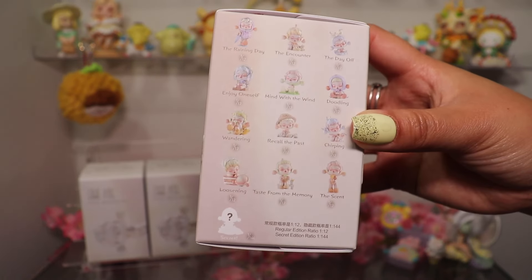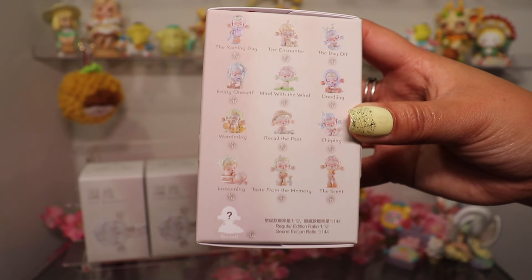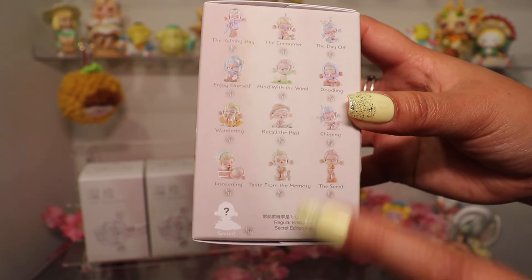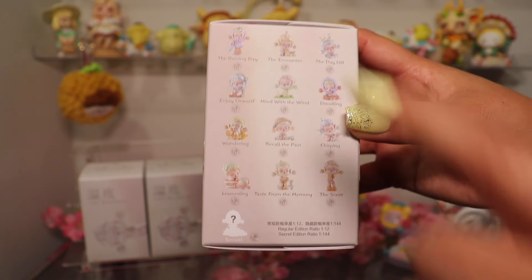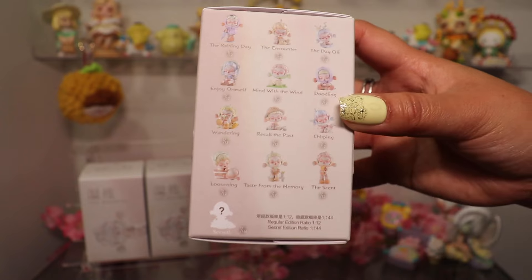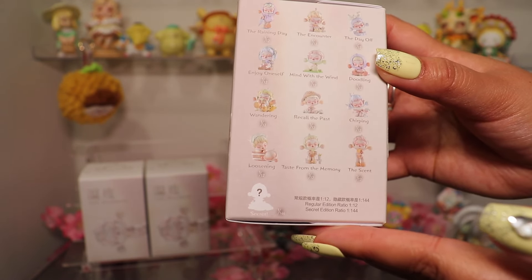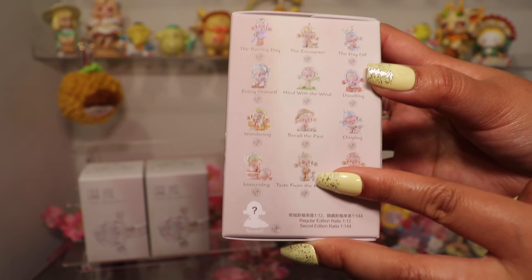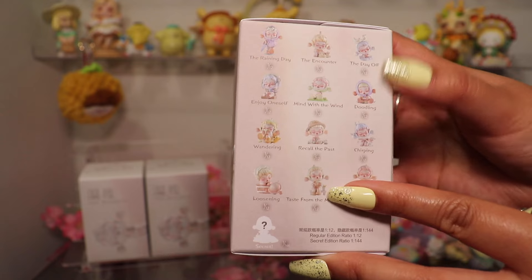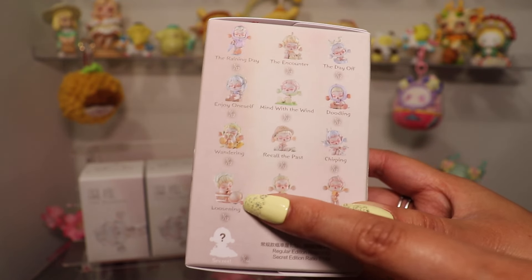I will show you what I like the most. We have The Wandering, maybe The Scent? I would like to get The Encounter because of the little cat. And Taste from the Memory would be so cute too. Oh my gosh, look at this. And of course, Loosening, just because Skull Panda doesn't have the helmet on.